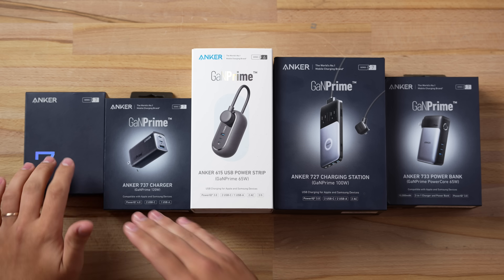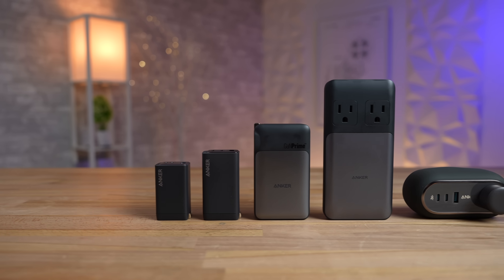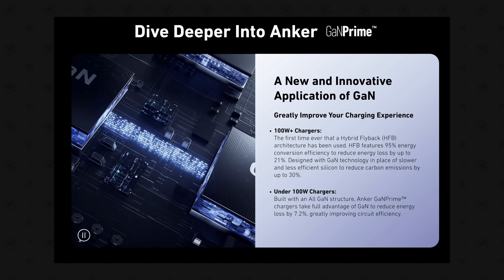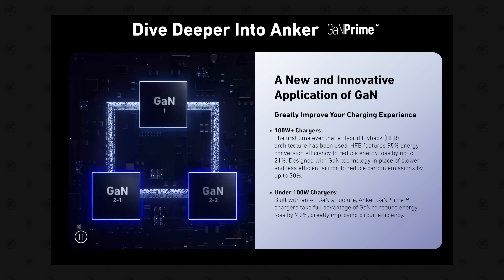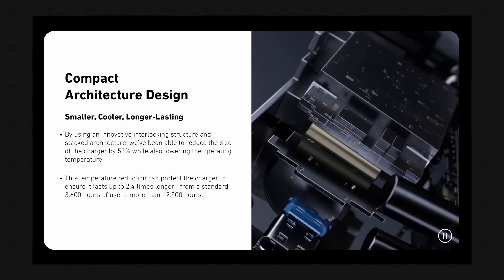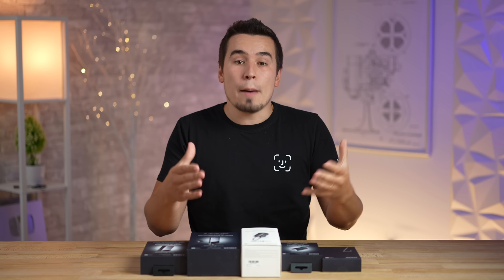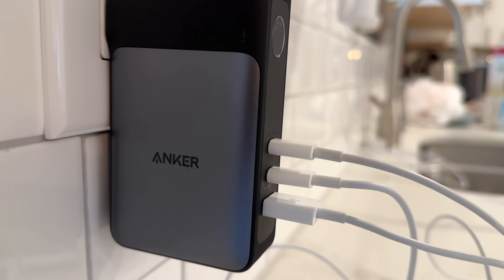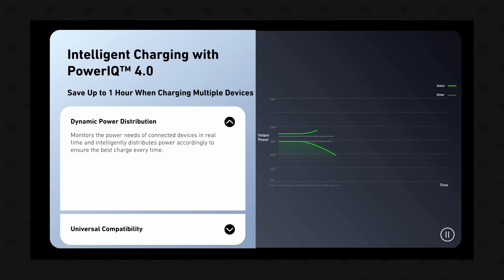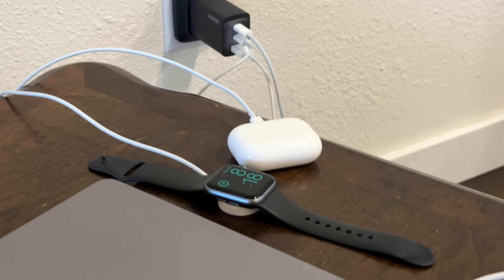Before we get into the details about each one of these chargers, including this one which is incredibly unique and creative, I've got to talk about what all of these have in common. They all use Gallium Nitride GAN technology which gives them higher power capacity, making them very fast and efficient while being ultra-compact and portable. They're constructed using Anker's exclusive stacked internal structure to reduce size by up to 53% compared to Apple's chargers, and they all have multiple ports so there's less e-waste since you need fewer chargers.